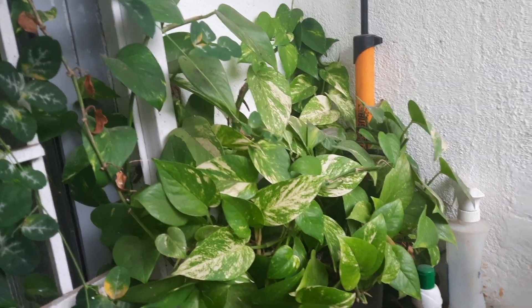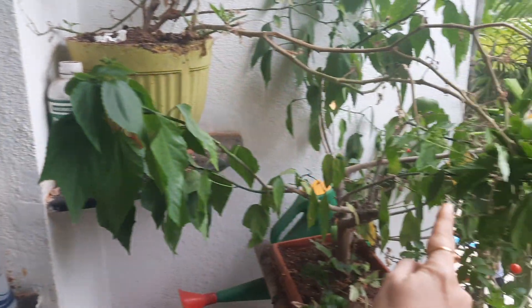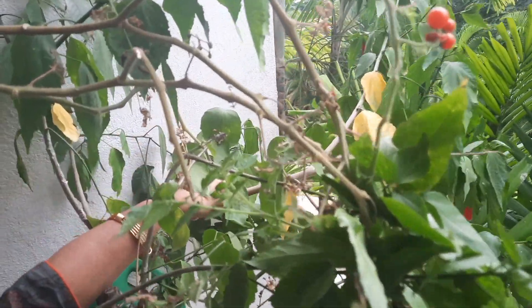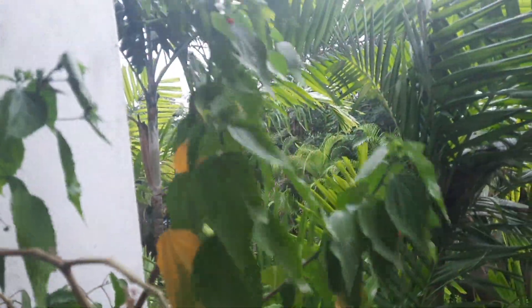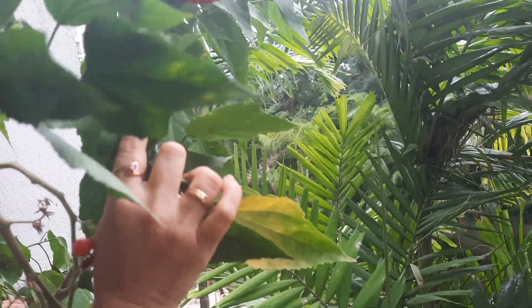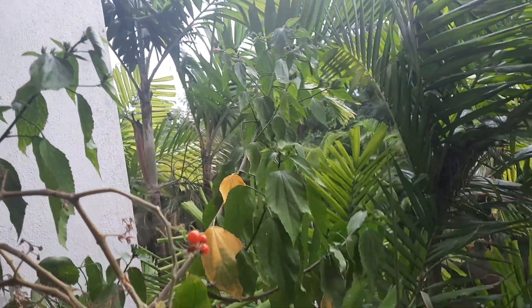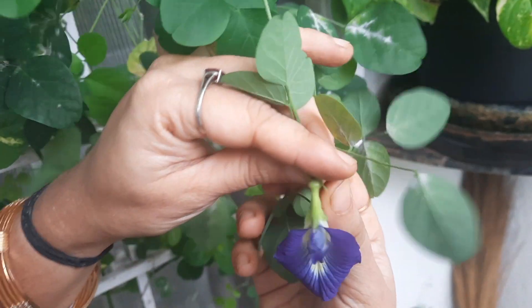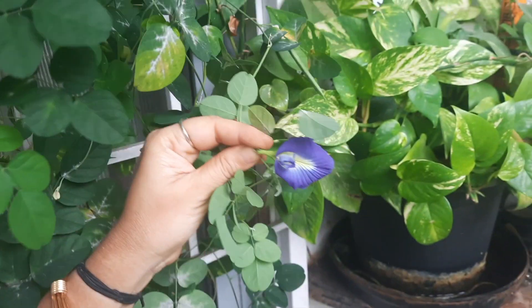I've also got a rose plant which is yet to bloom, a money plant, and this will be a red chili hibiscus — it's called Molagai Chambretti in Tamil. It looks exactly like a red chili, which is why it's called the red chili hibiscus.